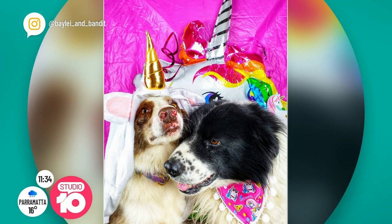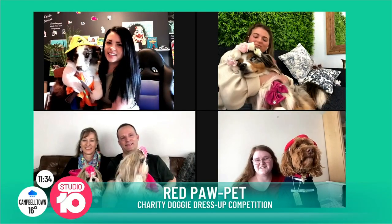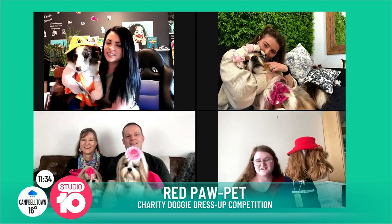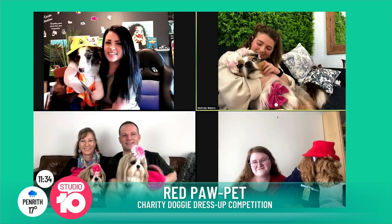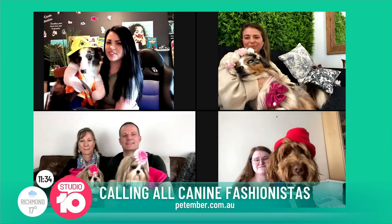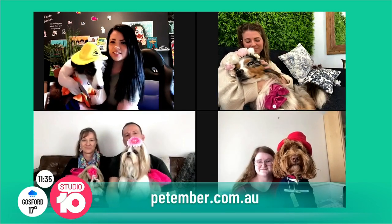Look at these fashion dogs! Are you all excited — who's going to take out the crown this year? Does it get a bit hectic backstage, like stage mums and dads? Maybe! All funds raised through Pet Ember will support life-changing assistance dogs for children in need. To join or support, head to petember.com.au — thanks for joining us and best of luck in the competition!